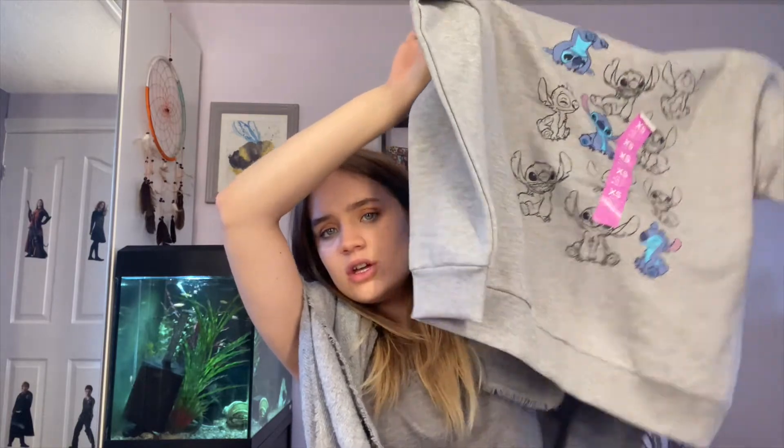The last thing I bought is a Stitch jumper — very similar to a bamboo one I bought before which is the softest thing ever. It's not too heavy but keeps you warm. It has three colored stitches and the rest are black outlines of Stitch — so cute and pretty detailed. I got this in extra small and it was £8. When I saw the price I just had to buy it — £8 for a jumper is really good and it's such good quality. It's from the Disney range and on the inside it is so fluffy, so cozy.